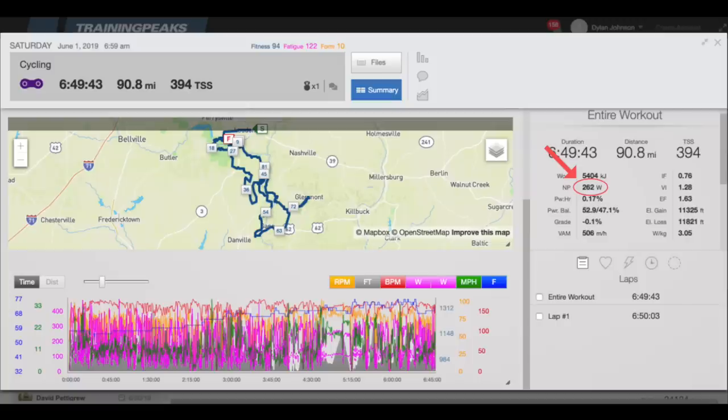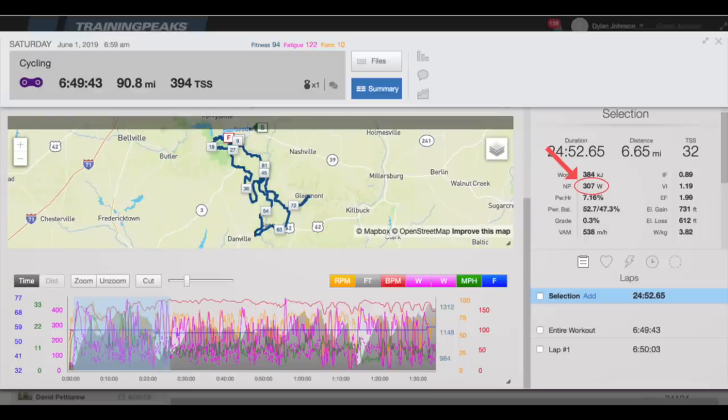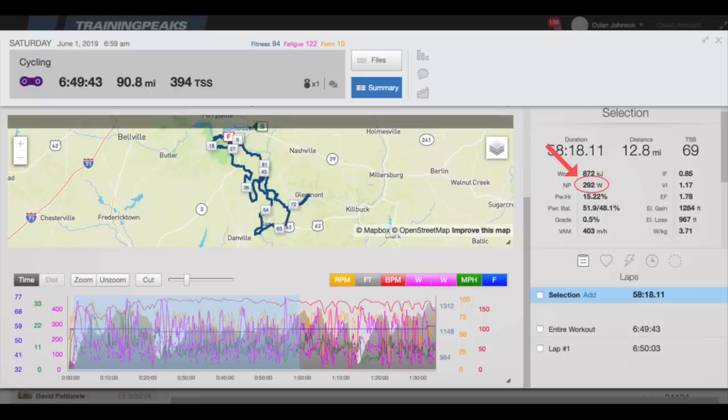My normalized power for this race was 262 watts, which is pretty typical for a 100 mile mountain bike race for me — I often see between 260 and 265 at these races. Keep in mind that when you're mountain biking, your power is going to be a little bit lower because there's so much time spent coasting. The power for this race was a lot steadier than normal though. Making the lead group selection required higher power at 307 watts for the first 25 minutes and 292 watts for the first hour, but that's not the highest I've seen.